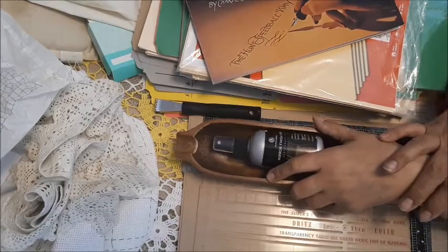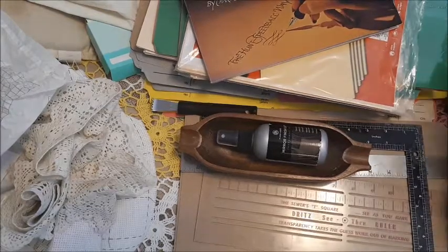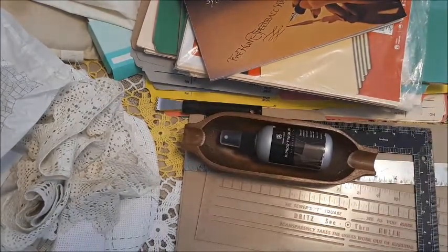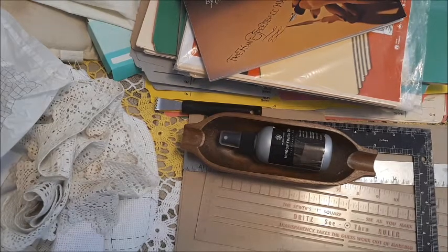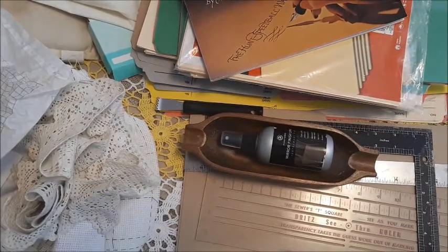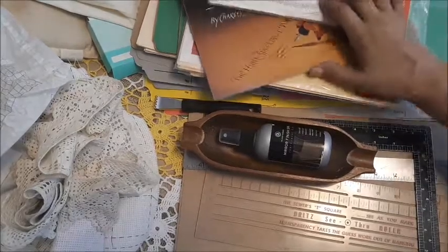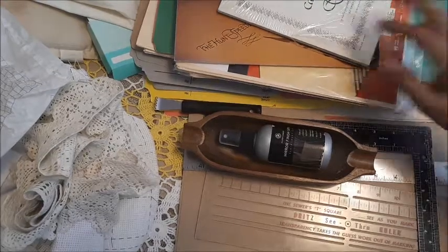That's my haul — six boxes of stuff from this estate sale. I'm going to be busy sorting this out and trying to find a place for everything. I do have a storage locker that's half empty, but my house is too full, so I'm going to have to start rearranging some things. I hope you enjoyed this — do check out estate sales. They can be loaded with useful things if you're looking to increase your stash. We will catch you next time. Bye!